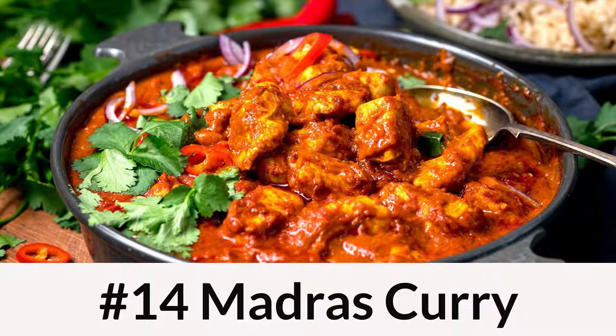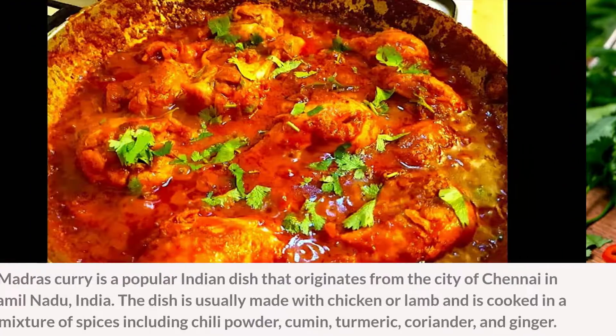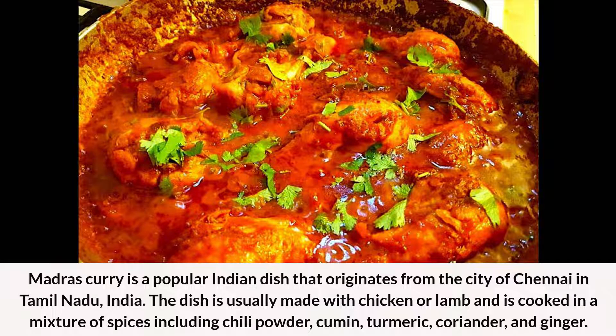Number 14: Madras Curry. Madras curry is a popular Indian dish that originates from the city of Chennai in Tamil Nadu, India. The dish is usually made with chicken or lamb and is cooked in a mixture of spices including chili powder, cumin, turmeric, coriander, and ginger.